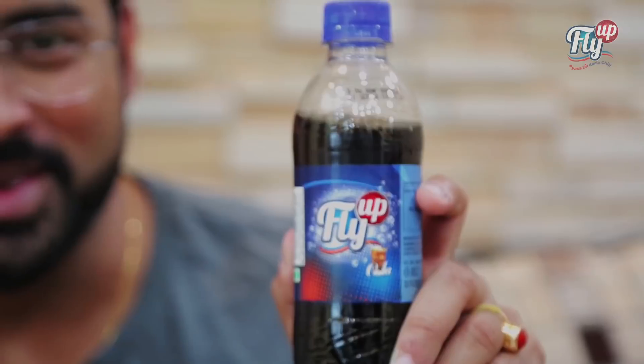So boys and girls, take care of your thirst with Fly Up — Pyaasa Dil Kar Le Chill.